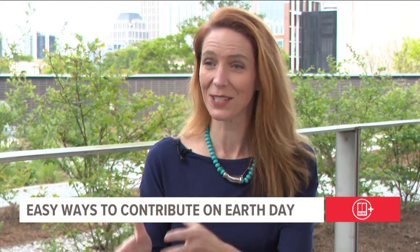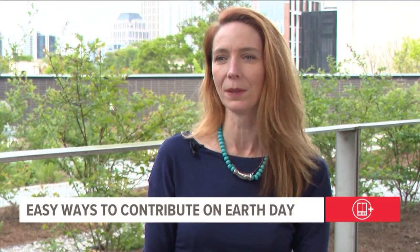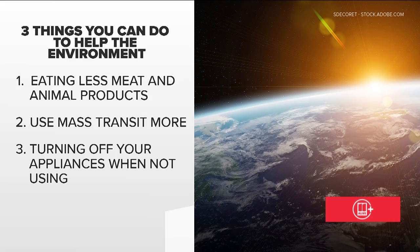People who are concerned about climate are coming into the impression that it's too late — that it's already done and it's just an overwhelming problem we can't solve — and that is so far from the truth. Dr. Cobb suggests a few everyday things you can do to help the environment: reduce the amount of meat and animal products you consume, use mass transit more, and turn off your appliances when you're not using them. Dr. Cobb says it's never too late to start giving back.